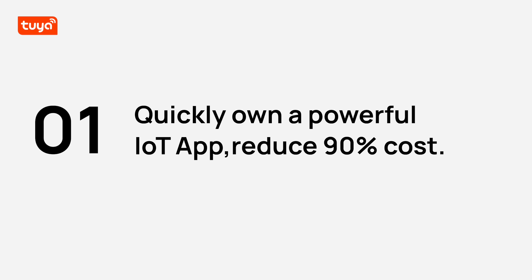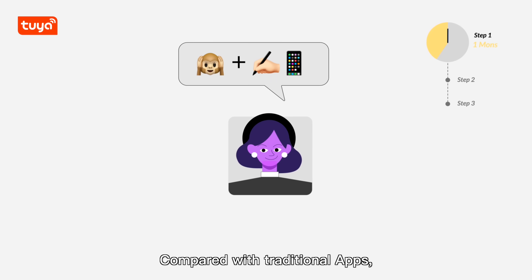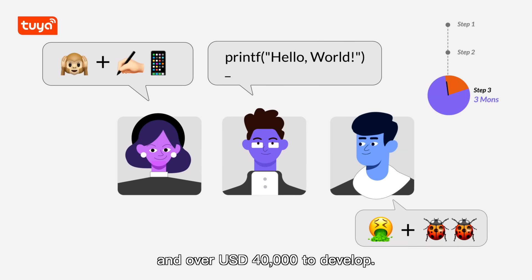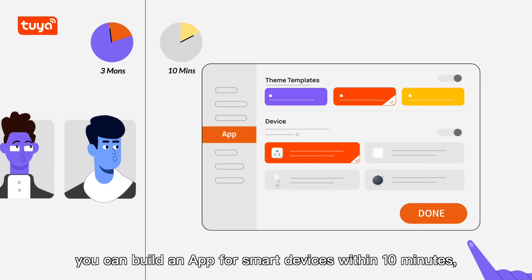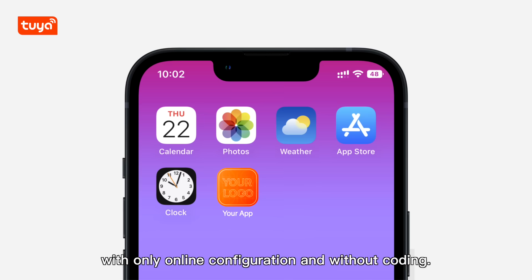Benefits of OEM App: Quickly own a powerful IoT app and reduce 90% of cost. Compared with traditional apps, an IoT app requires 3 to 5 months and over $40,000 to develop. With OEM App, you can build an app for smart devices within 10 minutes, with only online configuration and without coding.